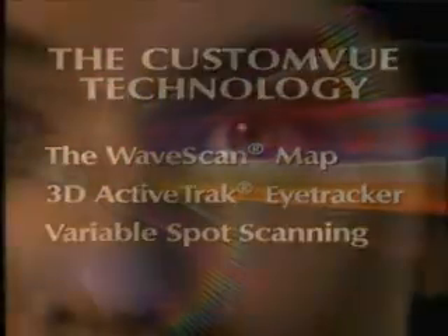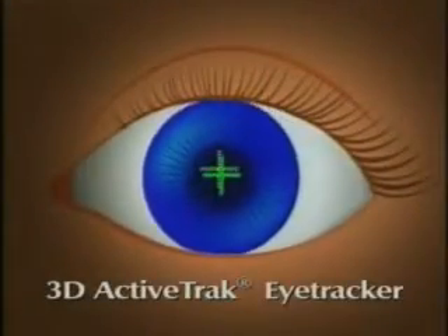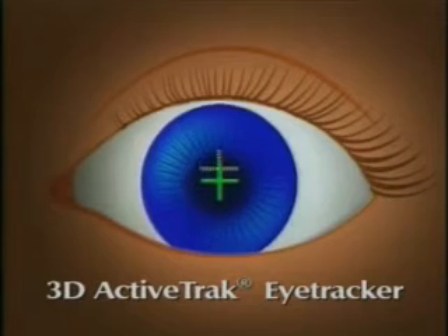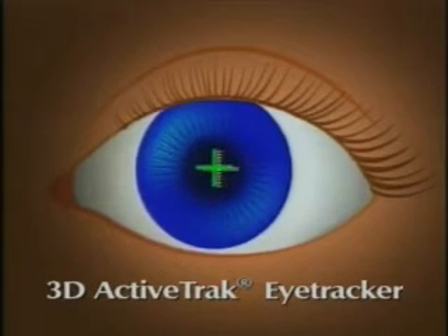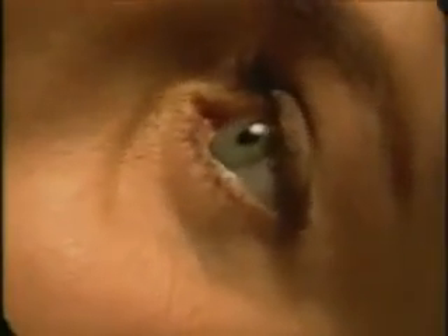The second component of Custom View technology is a feature called 3D ActiveTrack Eye Tracker, which follows the tiniest motion of the eye instantaneously and in all three dimensions. It automatically repositions the laser to keep it focused where the doctor wants it.